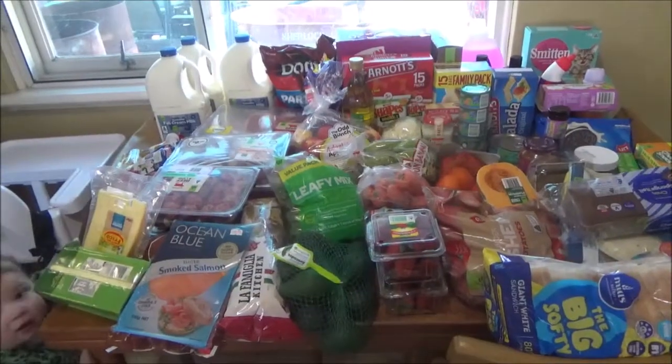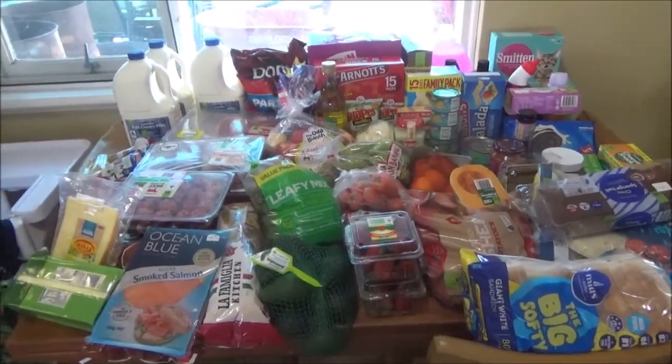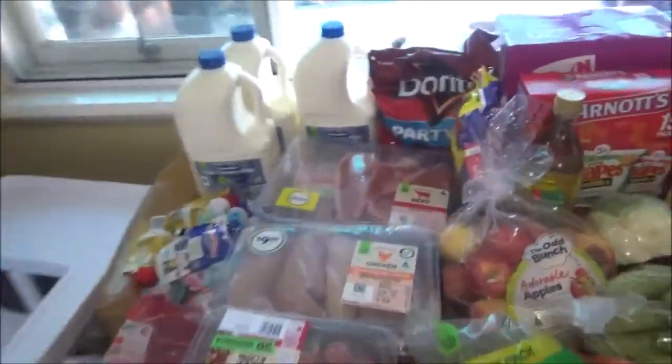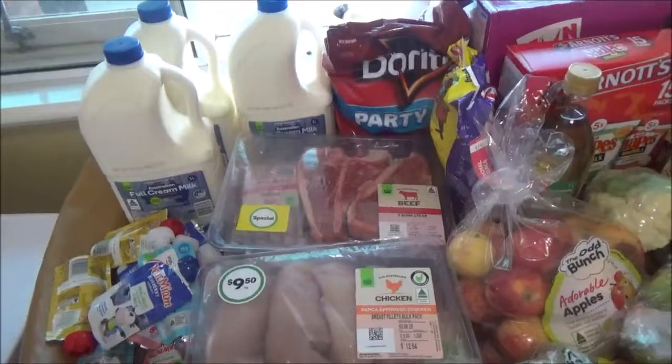Hi guys, welcome back to my channel! Today we went to Woolworths and did a massive shop — we spent three hundred and thirty something dollars. I can't remember the full price but I'll leave it in the bar below.